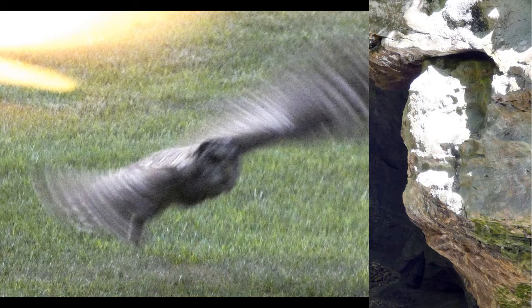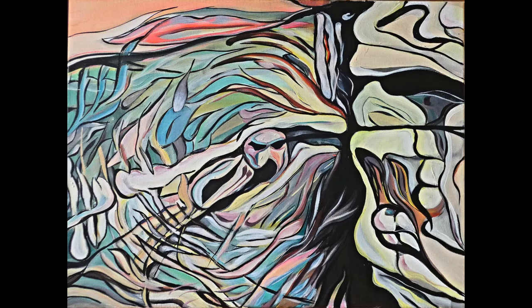...I saw an owl flying across the front yard, probably going after a mouse or a chipmunk or something like that, and had my phone ready enough to get this blurry photo, which I was really about to delete. But I noticed the motion was just intriguing. So when I had a blank canvas next, I combined that image with the most recent pareidolia I had seen at Falls Creek Gorge, and this is the result.